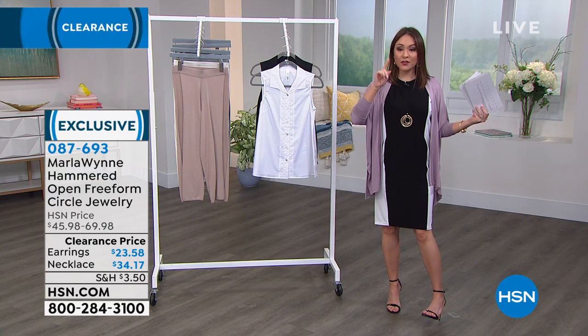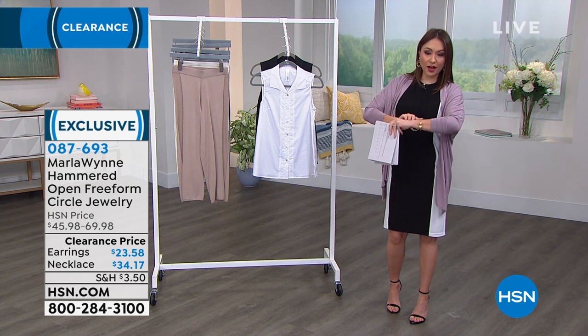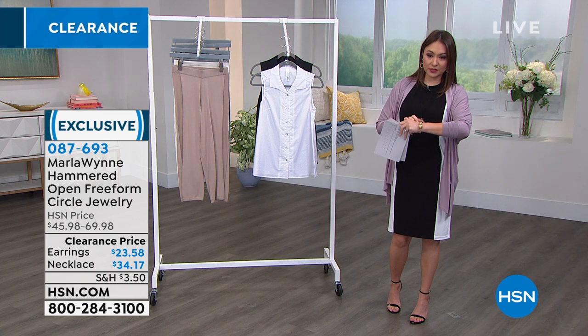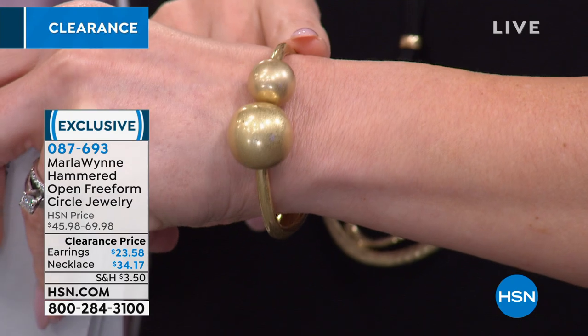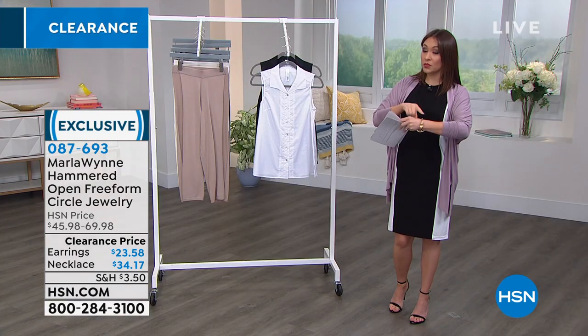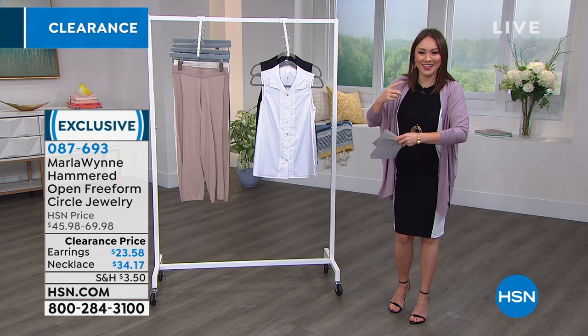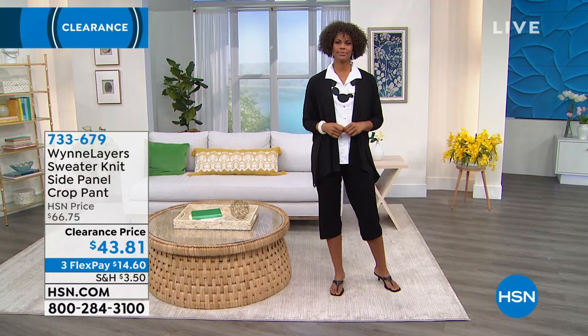Item number 087693 — we'll hit all the jewelry including the bracelet I have on by Marla. It has a cute little ball detail. I think I have it in gold and rose gold — actually it's also in silver tone: gold, rose gold, silver. That's the hinged bracelet. Kyle in the control room is very mad at me right now — let's move on.